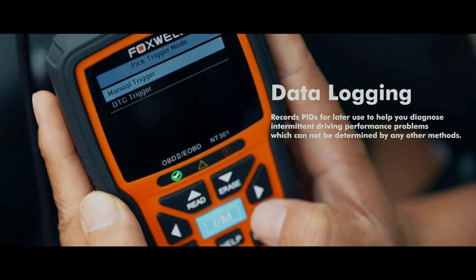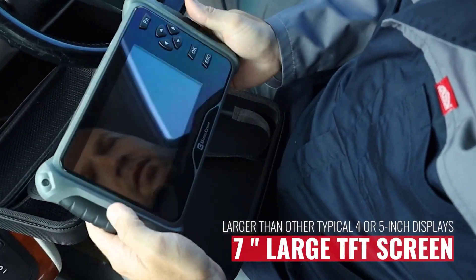In this video, I have put together a list of the 5 best OBD2 scanners for you.